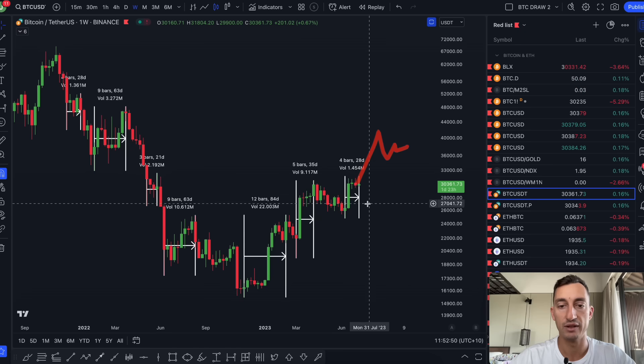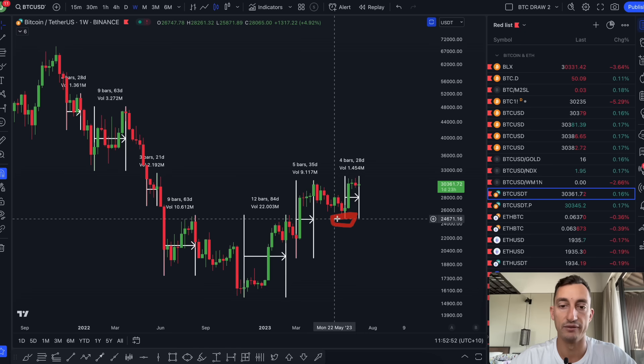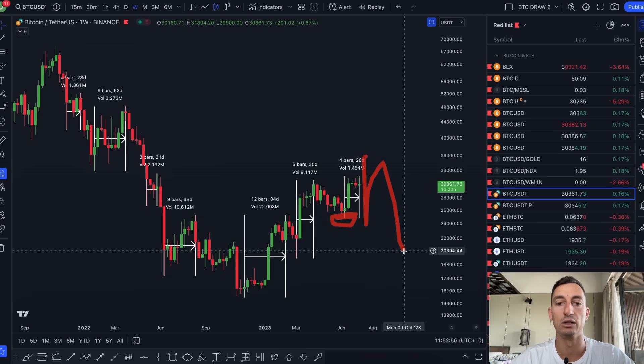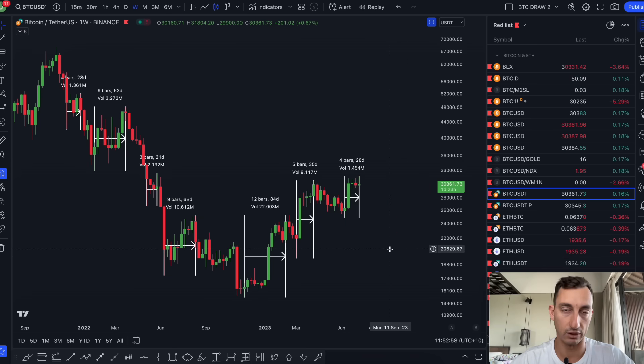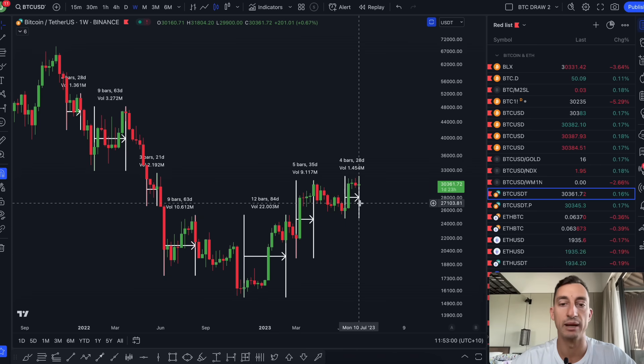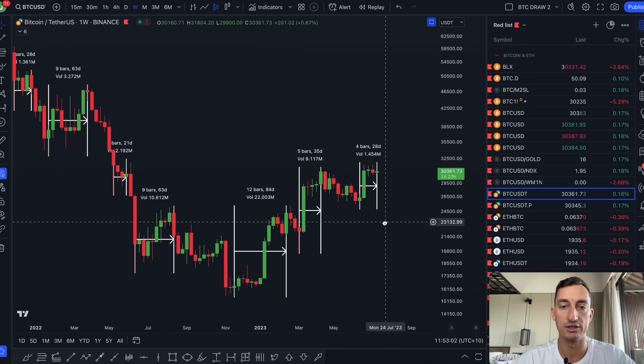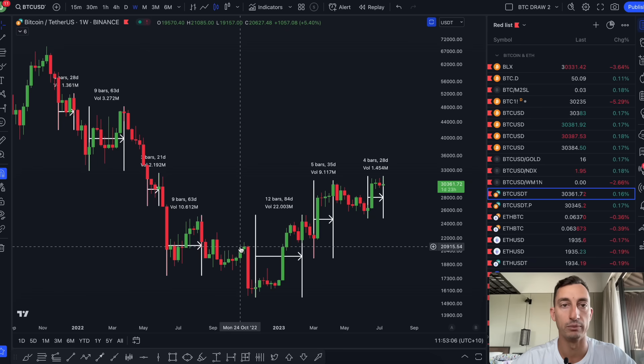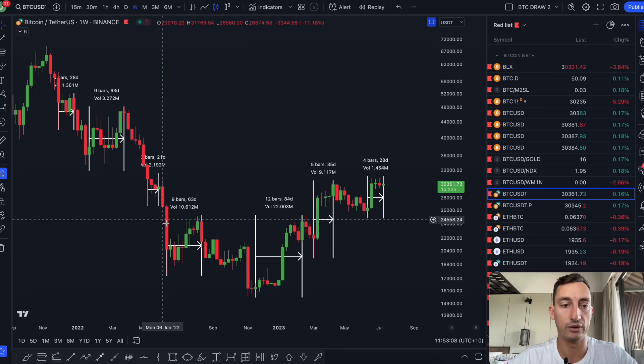Once we get that break above $32,000, you can basically say that's a very significant low. If that were to come back and break down from that low, that would be very, very weak. Hopefully that makes sense. We're still in a macro uptrend. Nothing has changed — it's just a matter of time. Time is always far more important than price. So we still have a few more weeks left.